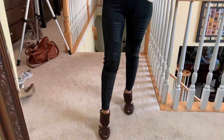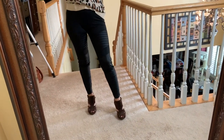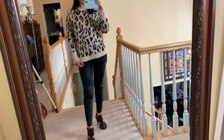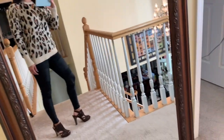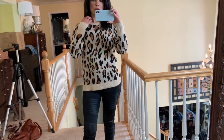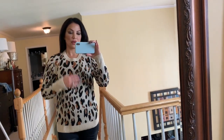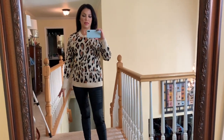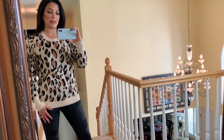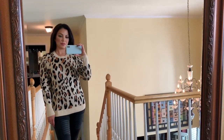Now with the animal print sweater I put on the moto leggings — tell me what you guys think about these. They have that detailing on the thigh and knee. They're a little bit loose, not a snug tight-fitting legging; the material is a little loose and stretchy. I put this on to see how it would look for a night out — maybe dinner or a movie. I did put on my Nine West suede heels in brown with them. I haven't decided on that combination, but I still love the sweater.